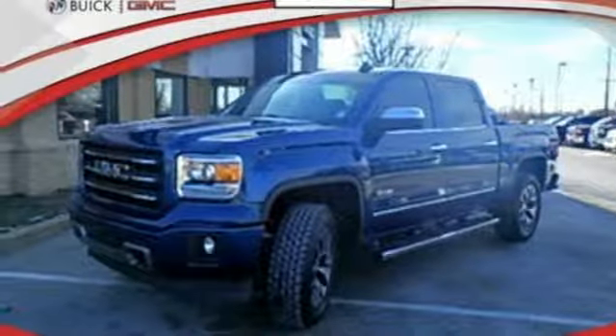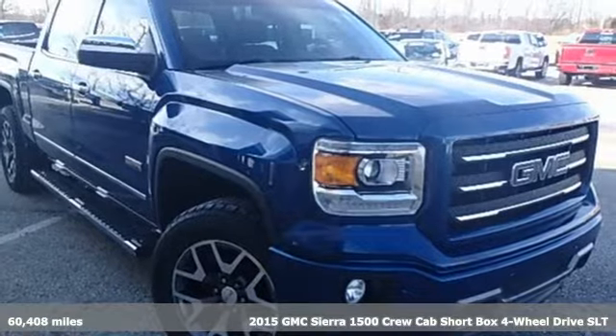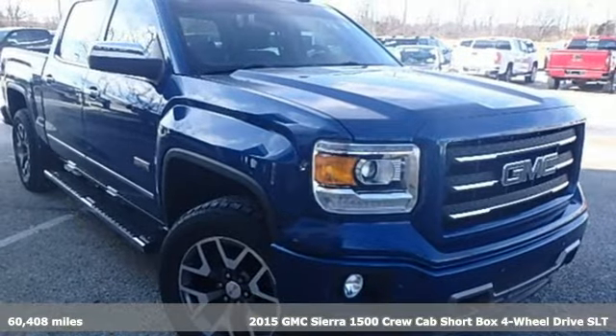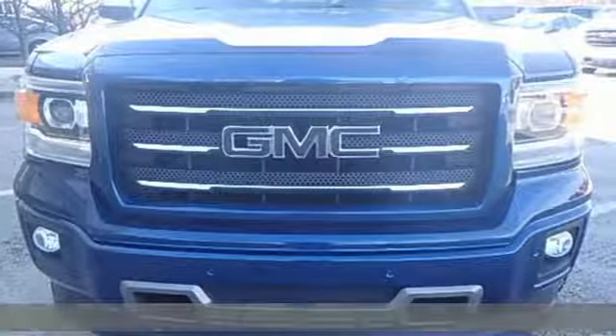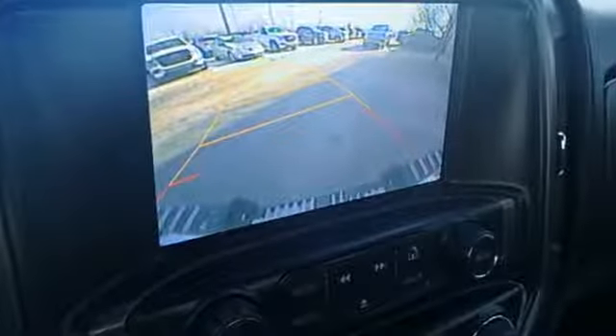It's a 2015 GMC Sierra 1500. Comfort, convenience, power and performance — for most trucks these are ideals. For this truck it's an undeniable reality, and it comes with all the amenities you need.